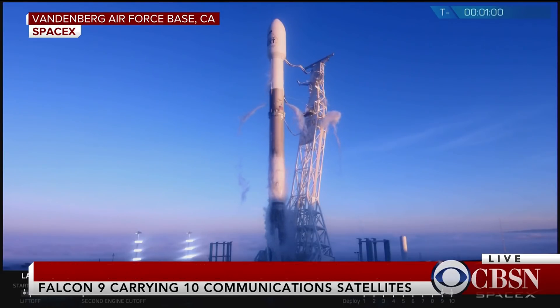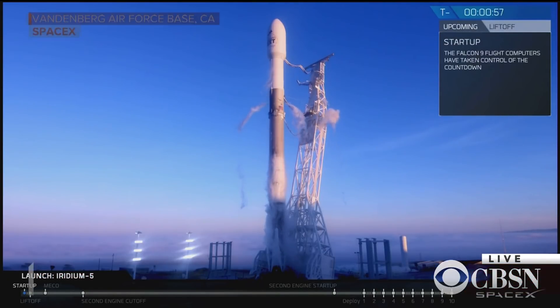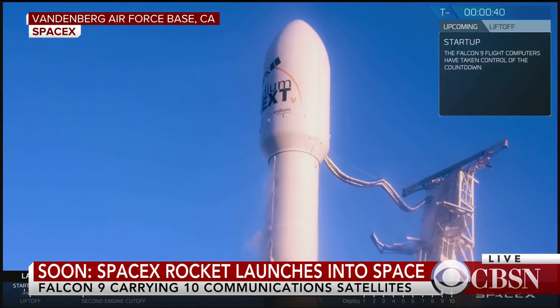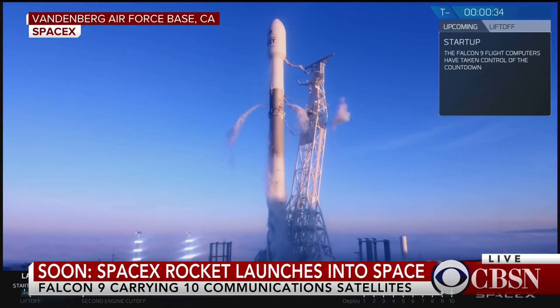Let's listen in. Falcon 9 engine start up. Crown side gas closeouts complete. Stage one tanks pressing for flight. This is the LD on countdown one, we are go for launch. T-minus 30 seconds. Propellant tanks pressure flight. 15.